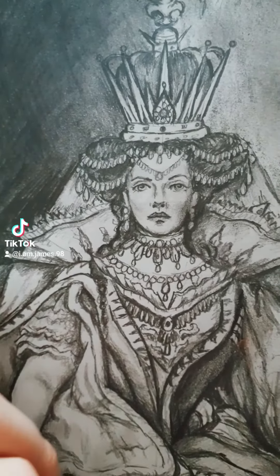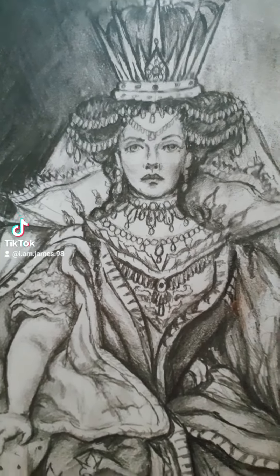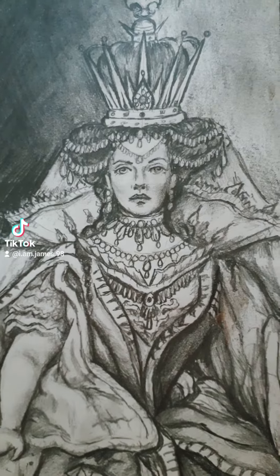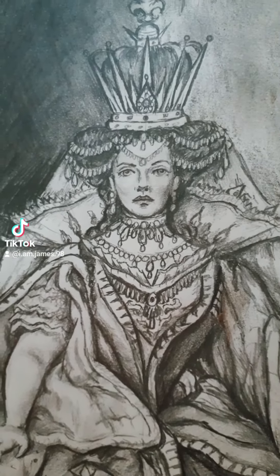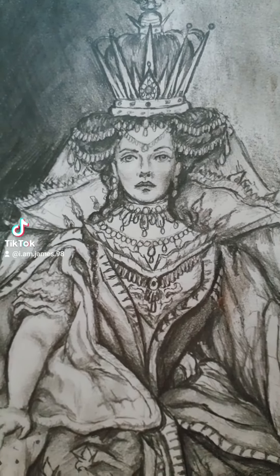The ruff she is wearing around her neck, around the back of her neck, is like an Elizabethan collar sort of thing, but this was a fashion statement for Empress Maria Charlotte. In a lot of her pictures that I do she's usually wearing one of these.